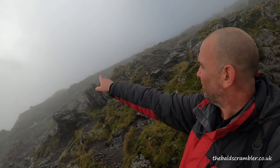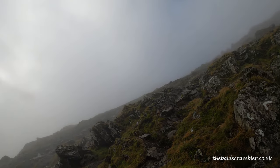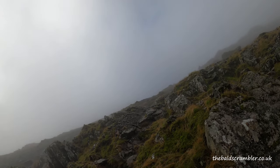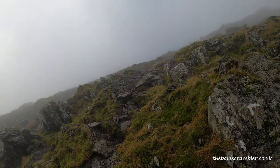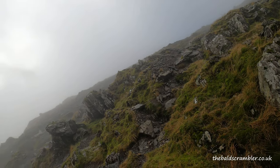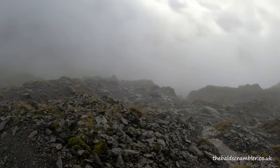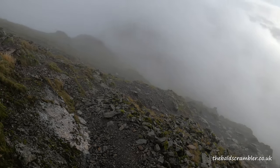You can take any of these routes up — they all bear slightly to the right. You won't go too far wrong, just don't go too far to the left. That gives you an idea of the terrain that you're up against on the upper section of the Watkins Path.